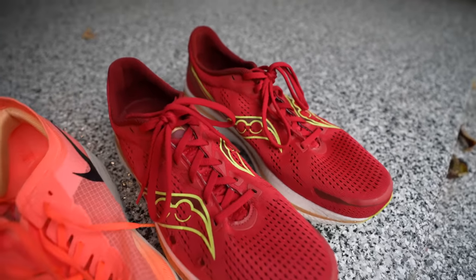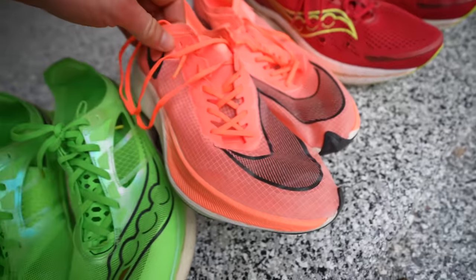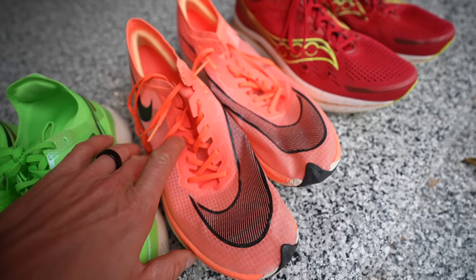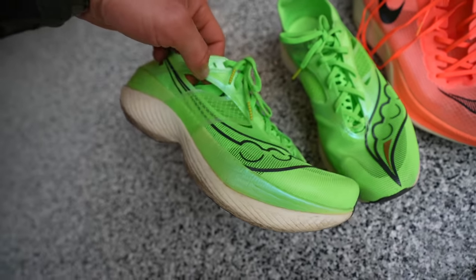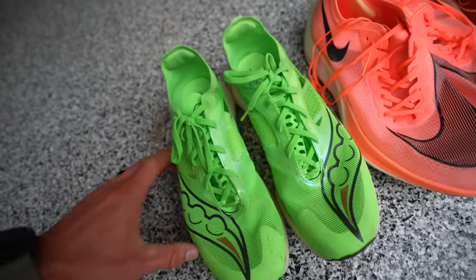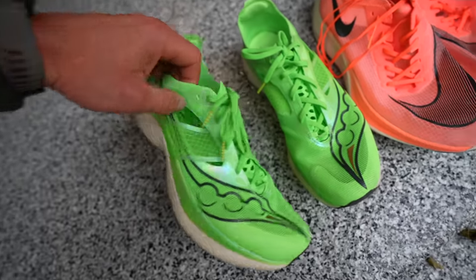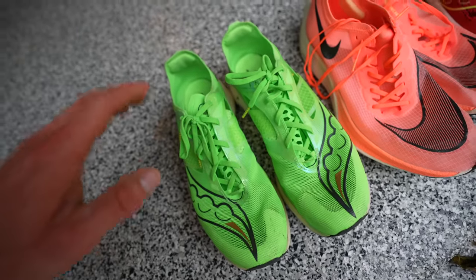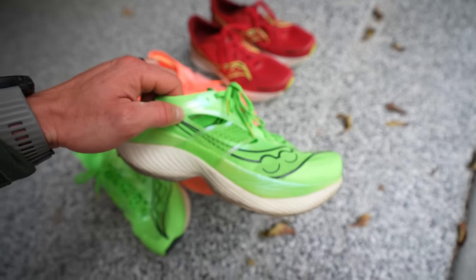Historically I've worn the Nike Vaporflys for races and speed work, which I've always loved and still do. However, recently I've been wearing the Saucony Endorphin Elites for speed work — I actually wore these for the 20-mile workout this past week and loved them. I think I'm actually going to race in the Saucony Endorphin Elite. That's what I'm thinking as of right now — we'll see if that changes.